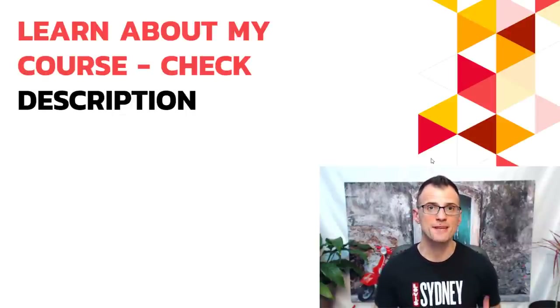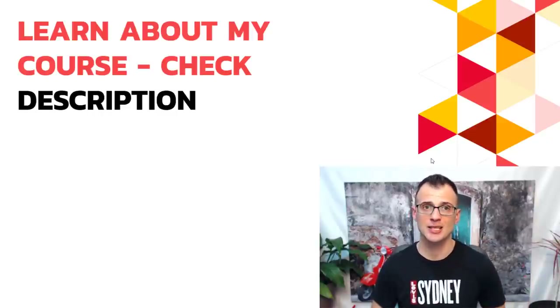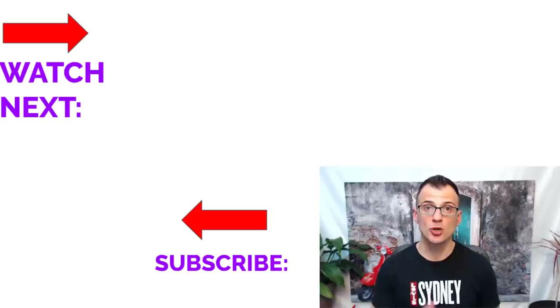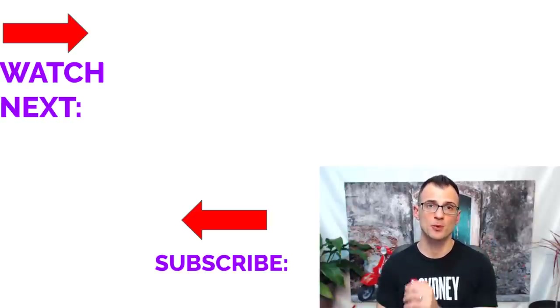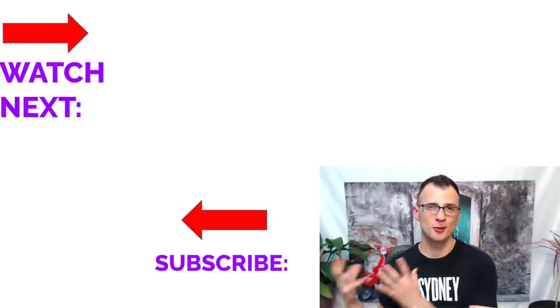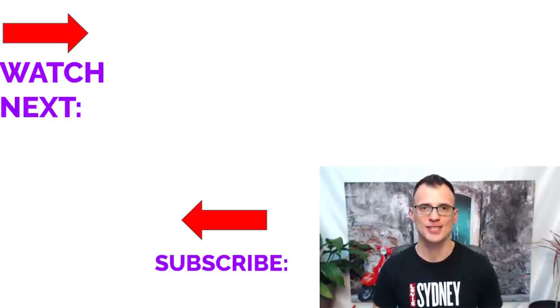If you want to see a free training presentation with more details on how to increase traffic to your website, check the links in the description below. You can also learn more about my mentoring and courses there. Hit the like button, subscribe to my YouTube channel, and I'll see you in the next video. Thank you for watching.